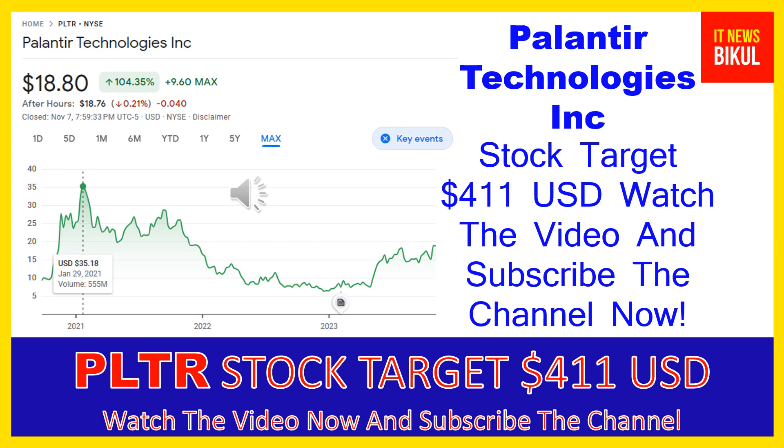The company also offers Palantir Foundry, a platform that transforms the ways organizations operate by creating a central operating system for their data, allowing individual users to integrate and analyze the data they need in one place. In addition, it provides Palantir Apollo, a software that enables customers to deploy their own software virtually in any environment.